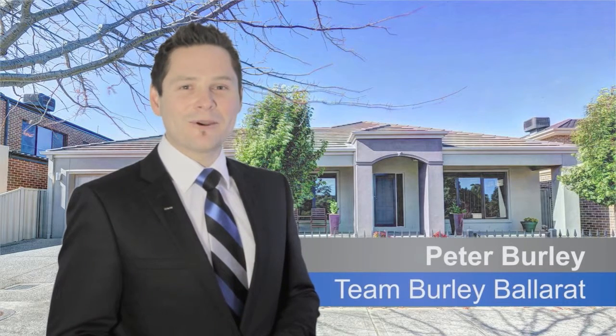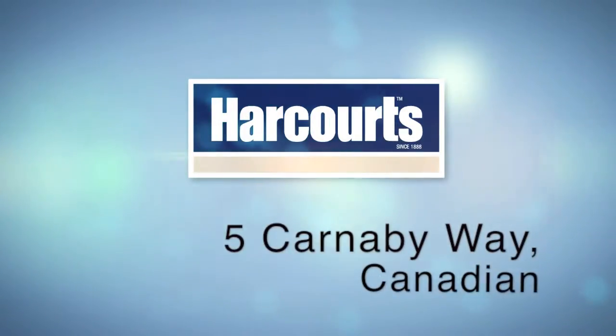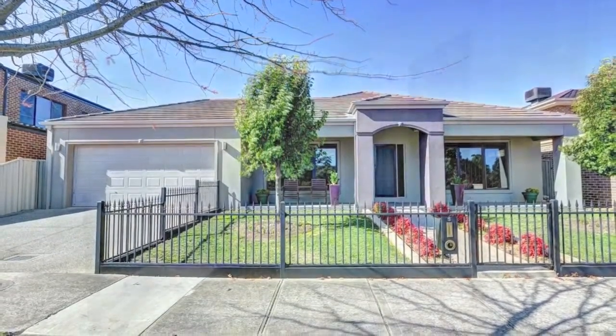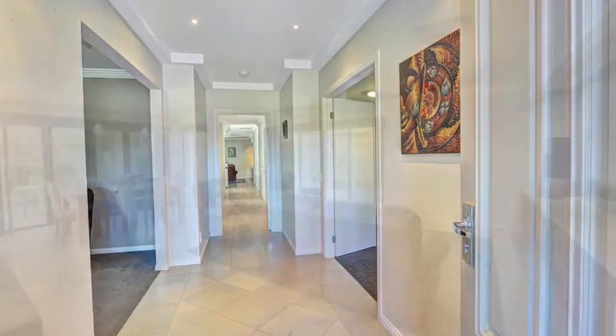Hi, Pete Burley from Team Burley in Ballarat. Here's another great property we've got for sale — come check it out. This may prove to be the year's most exciting home, with stunning finishes, an outstanding outlook, and close to the CBD.